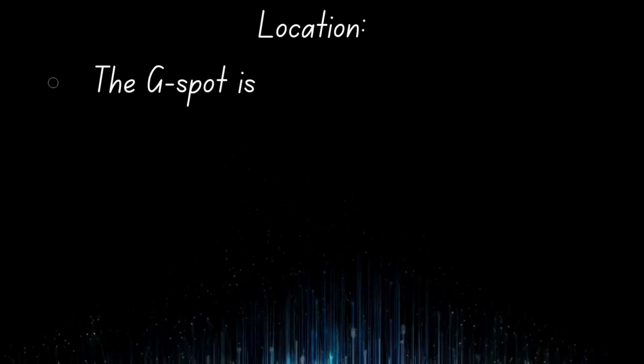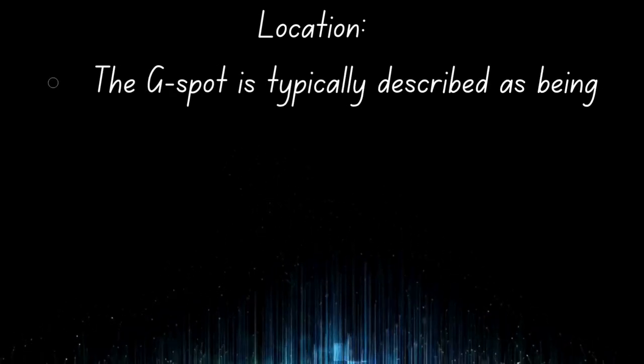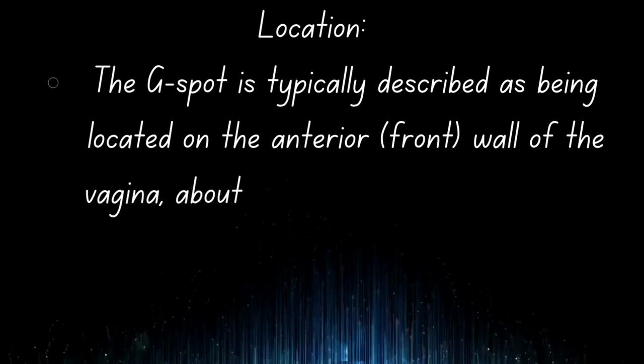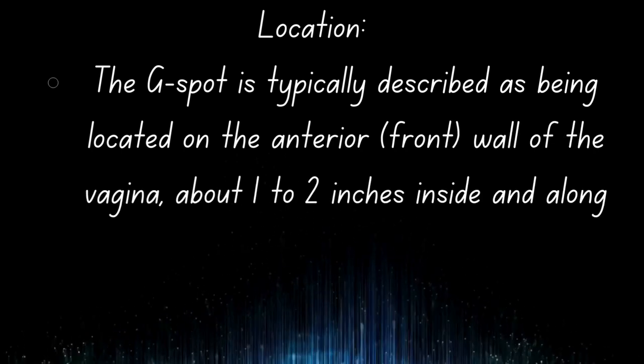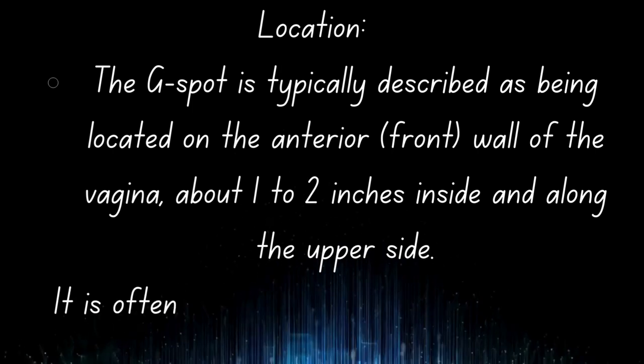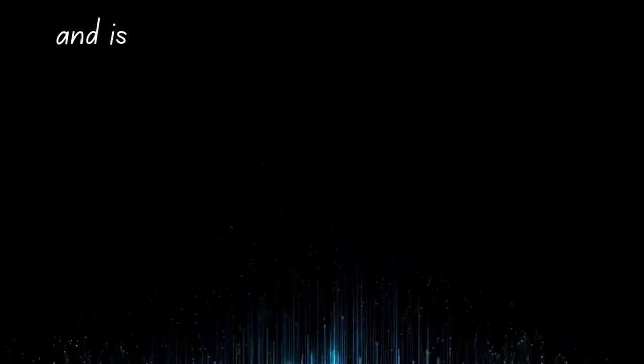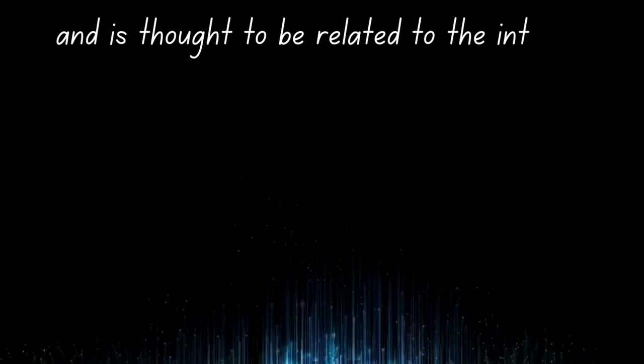Location: The G-spot is typically described as being located on the anterior, front wall of the vagina, about 1 to 2 inches inside and along the upper side. It is often located near the urethra and is thought to be related to the internal structure of the clitoris.